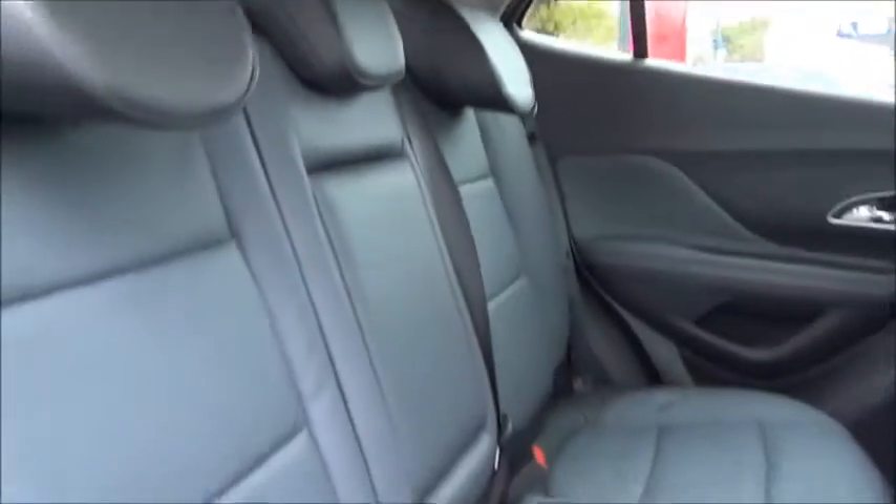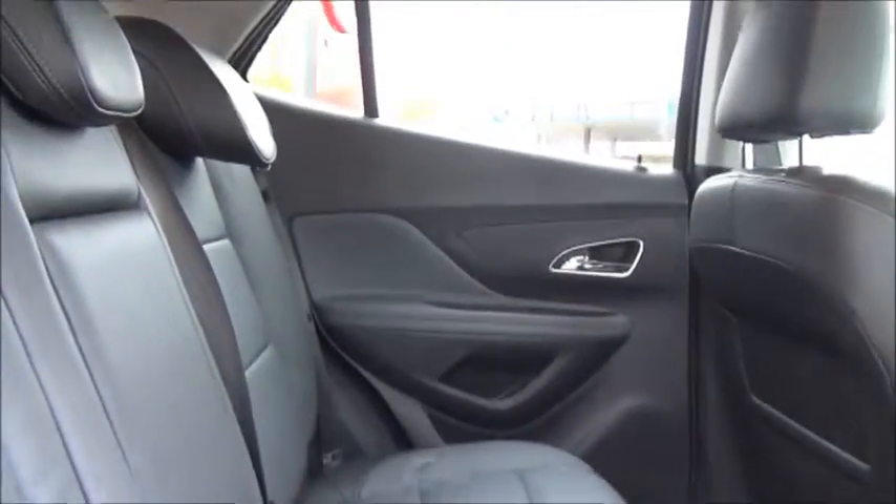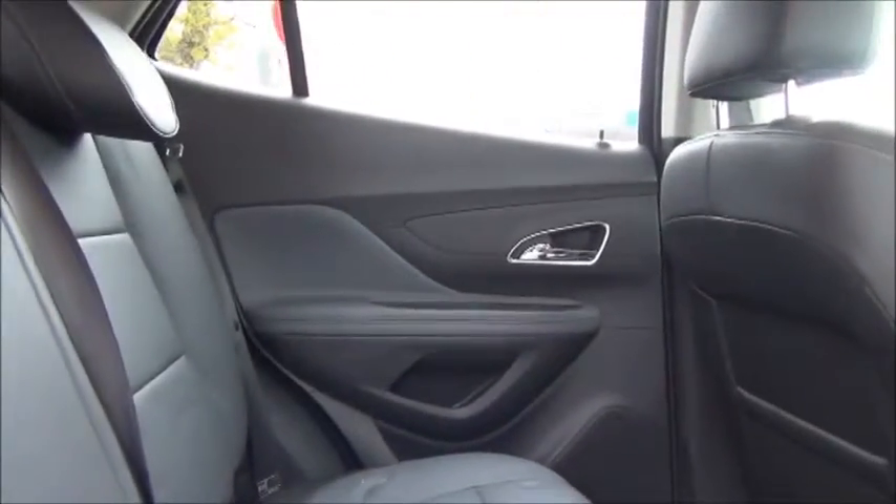As you can see we have a roomy passenger compartment, with ISOFIX fittings for ease of fitting child seats, three rear seat belts, storage within the door cards, and also in the back of the front seats.